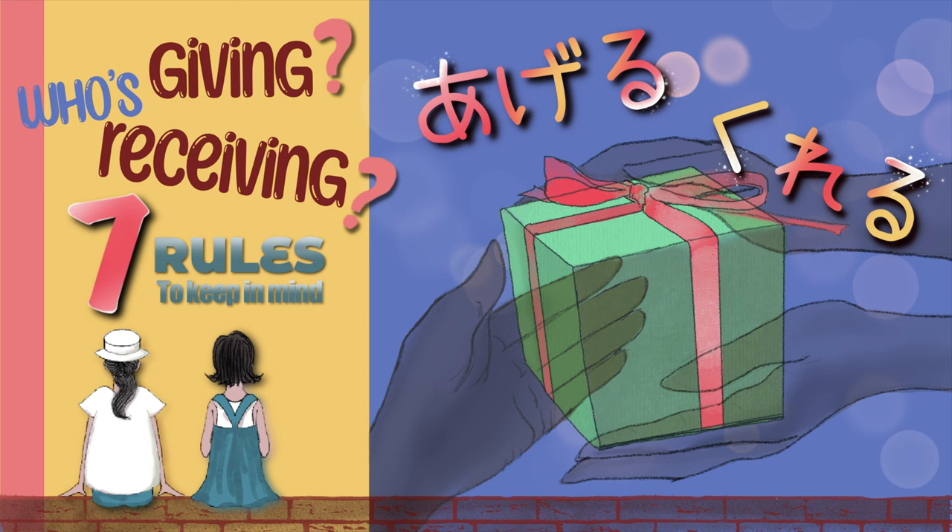Rory-san, I saw your mom wearing a very nice dress yesterday. Did you give it to her? Rory-sanがお母さんにあげたんですか? No, one of my mom's friends gave it to her for her birthday. お母さんの友達があげました。 I see. お母さんのお友達がくれたんですね。 She looks great in that dress.